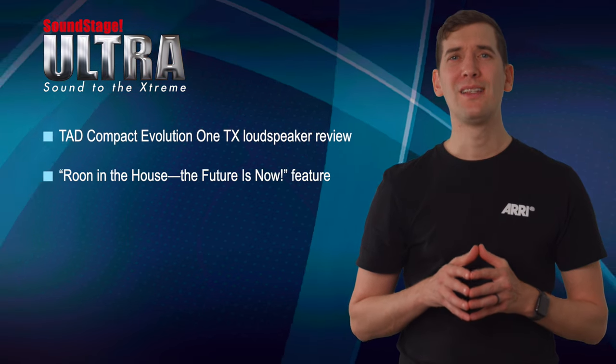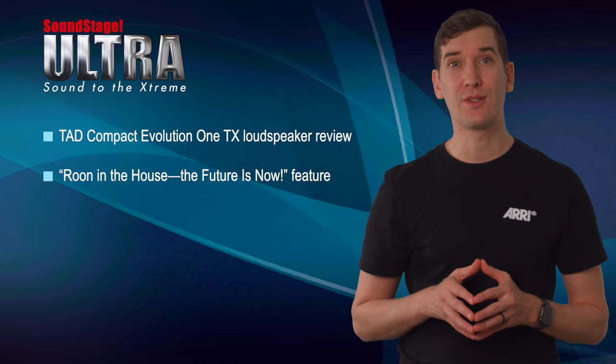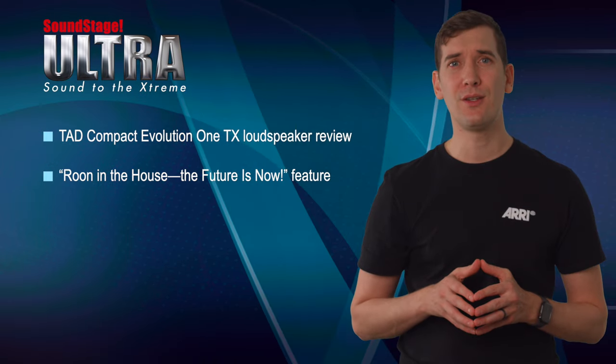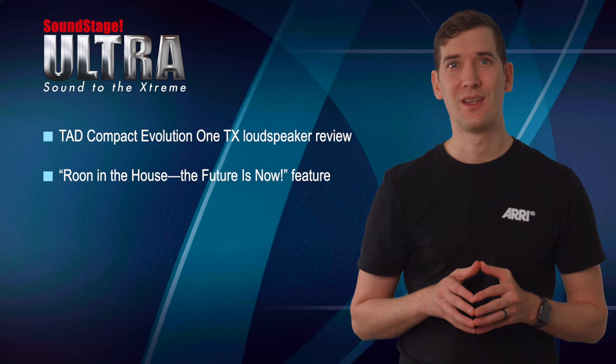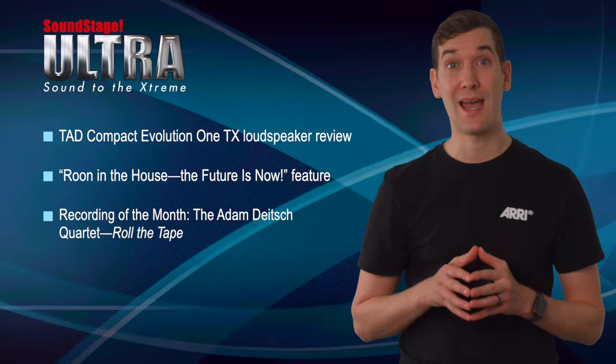In his monthly editorial, senior editor Jason Thorpe describes all the fun he's having using Roon music management software in his new digital front-end on his reference system. For his Recording of the Month feature, Joseph Taylor reviews Roll the Tape by the Adam Deitch Quartet.